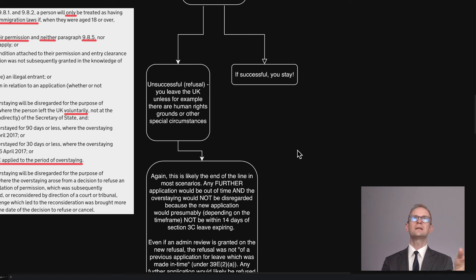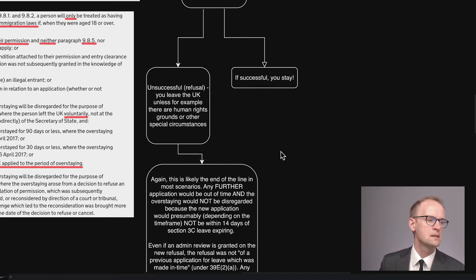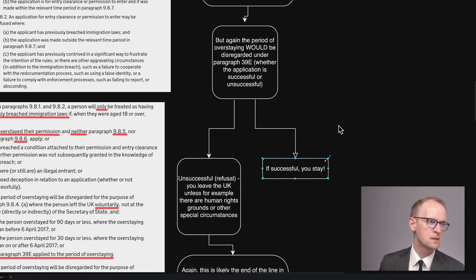I suppose it is theoretically possible that you could do everything within the 14 days, let's say with a priority or super priority service, and if you can book the appointment in time with UK VCAS — if that's the route you're going down — unless you're using the e-visa route. So theoretically there are other scenarios, but in most cases it's going to take more than 14 days to get a decision. If it's successful, then you stay on.